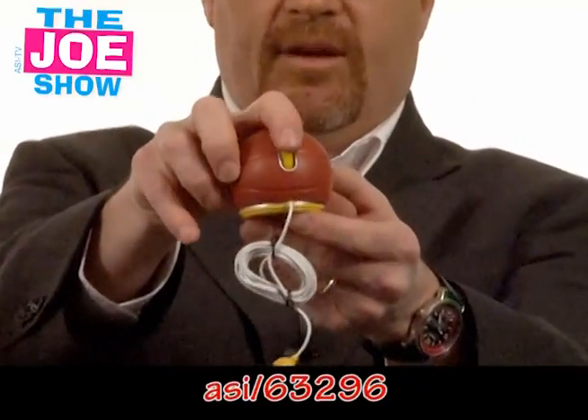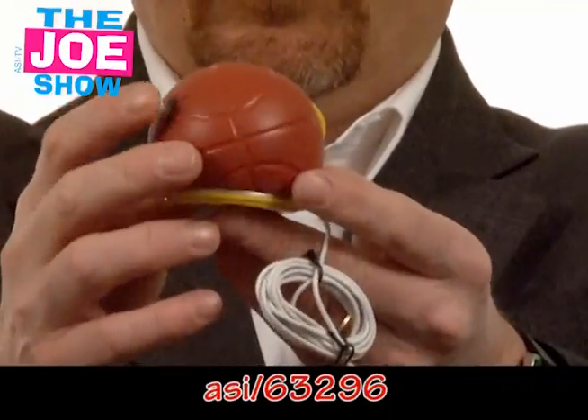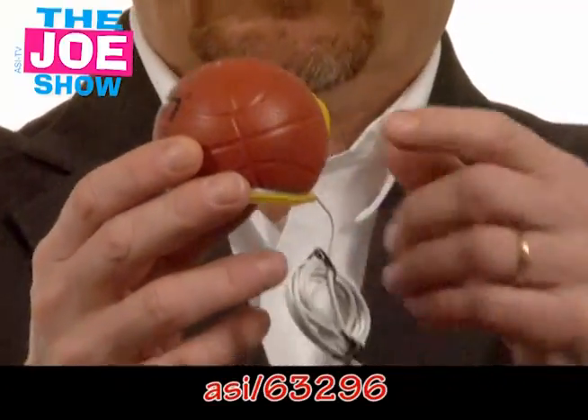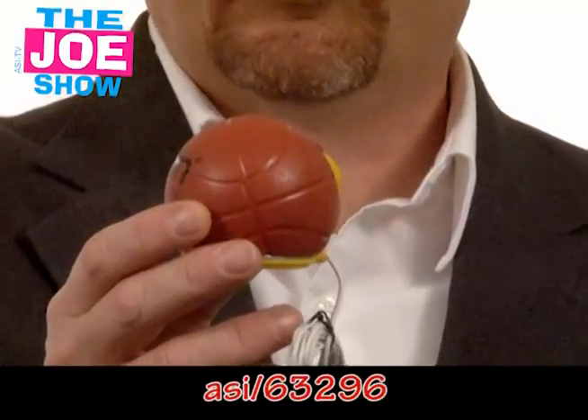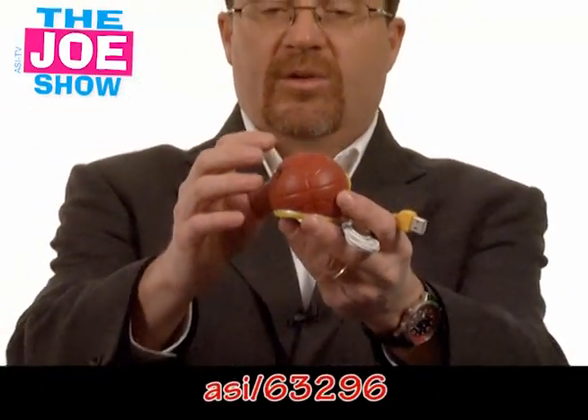The next product I have here is a little basketball, and this is actually a computer mouse with a scroll wheel. It's great if you want to do a promotion for March Madness since it's a basketball tournament. But there's a variety of other sports balls as well — tennis balls, soccer balls, baseball. So any type of ball you want to use in a themed promotion — say you're going to have a day at the ballpark in the summer for all your clients — you can announce it with a baseball shaped mouse.